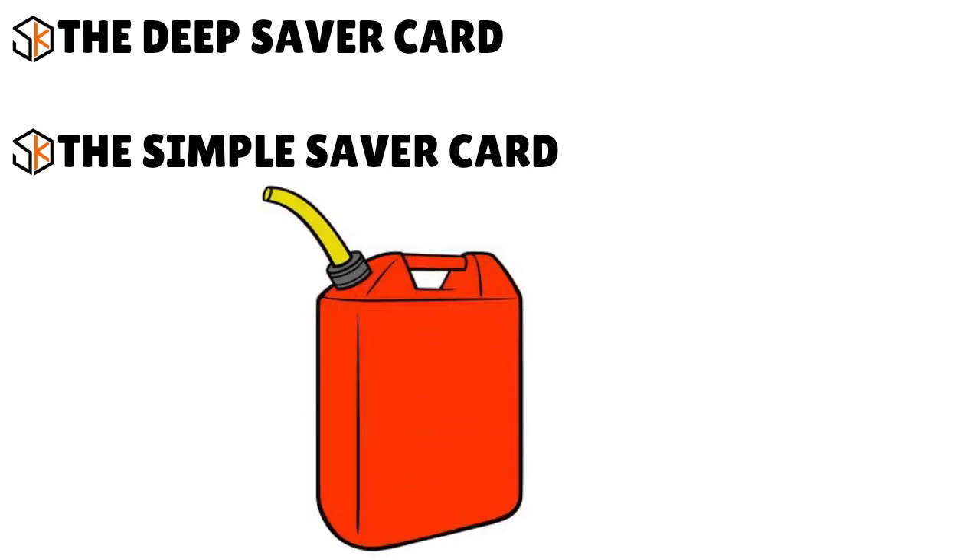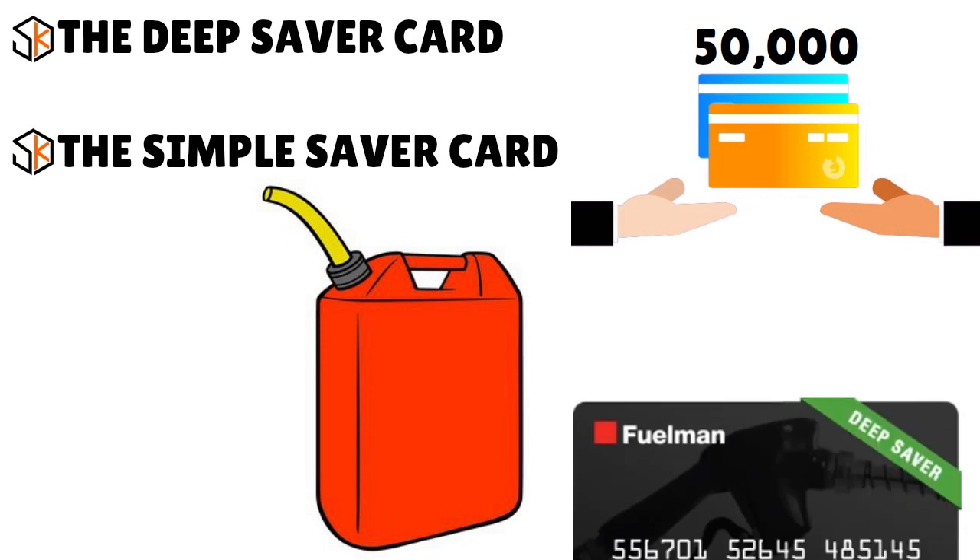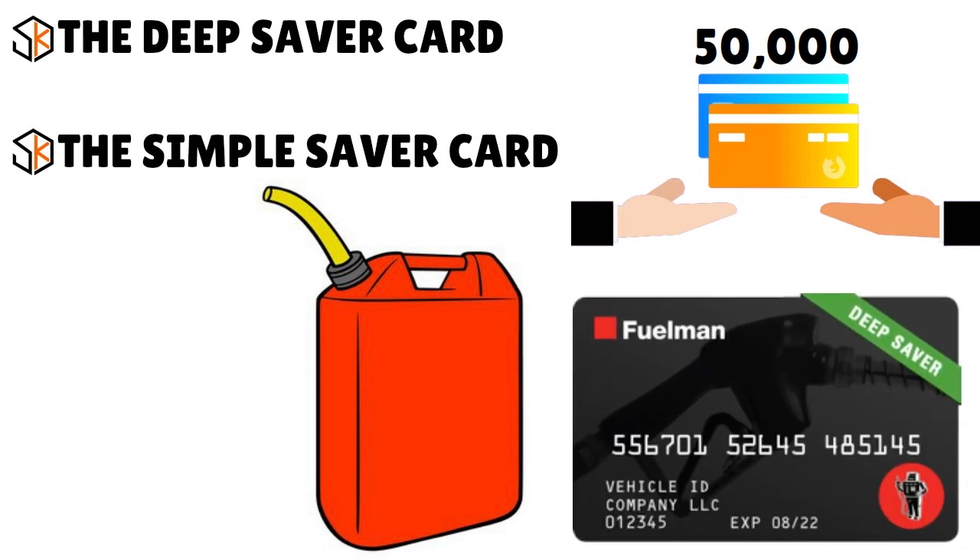We are big fans of the generous rebates both cards offer on diesel — for every gallon your drivers buy, you earn money back credited to your account. The Simple Saver Card offers 10 cents per gallon at select gas stations, but we think the Deep Saver Card has the edge with 8 cents per gallon earned at far more stations — a network of 40,000 to 50,000 strong. The card costs $11.99 per month per card, with fees waived for the first three months.